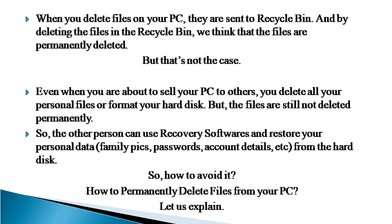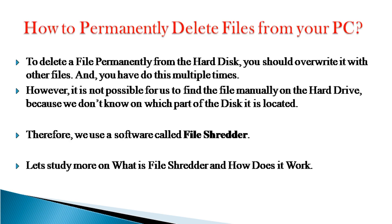Let us explain. To delete a file permanently from the hard disk, you should override it with other files, and you have to do this multiple times. However, it is not possible for us to find the file manually on the hard drive, because we don't know on which part of the disk it is located. Therefore, we use a software called FileShredder. Let's study more on what is FileShredder and how does it work.